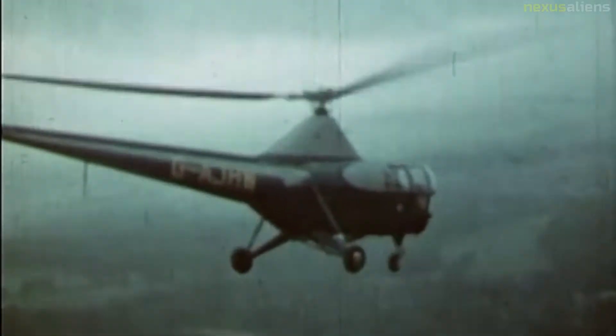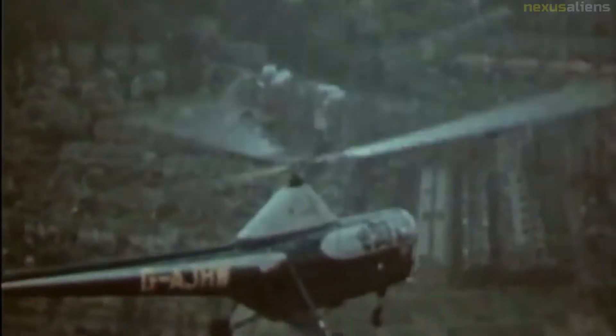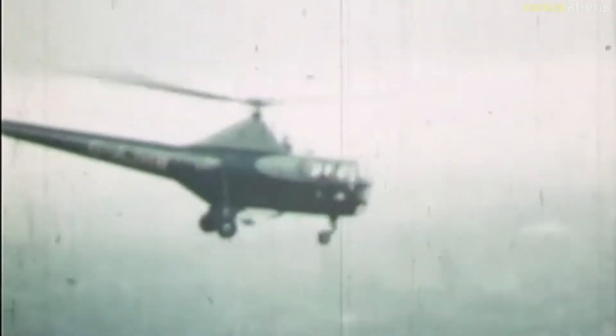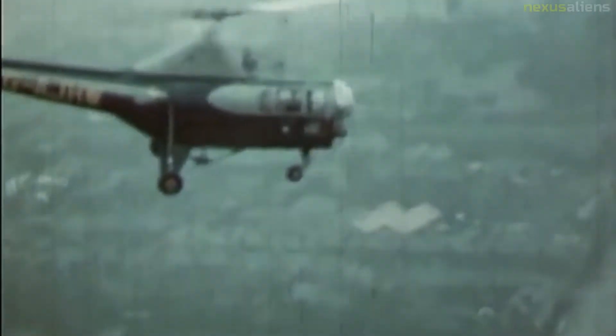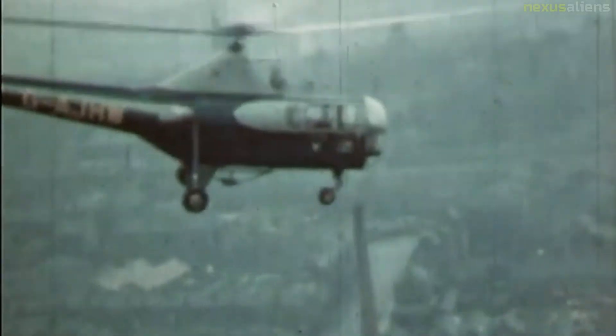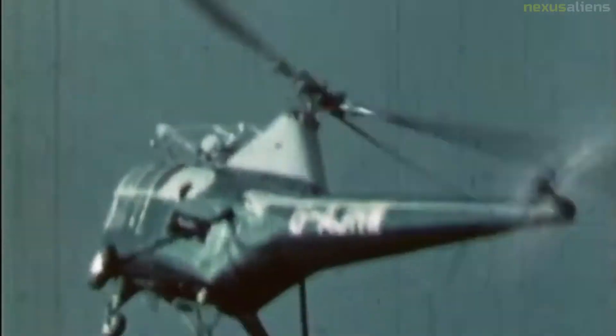With a passenger load of only three lightly dressed persons, the HO3S-1 were primarily operated in the utility role by the Marines. For the transport role, an additional nine tandem-rotor Piasecki-built HRP-1 helicopters were later added to the squadron. Eventually the U.S. Navy would acquire a total of 88 HO3S-1 helicopters. Thirty-nine additional specialized rescue helicopters were built as the H-5G in 1948, while 16 were fitted with pontoons as the H-5H amphibian in 1949.